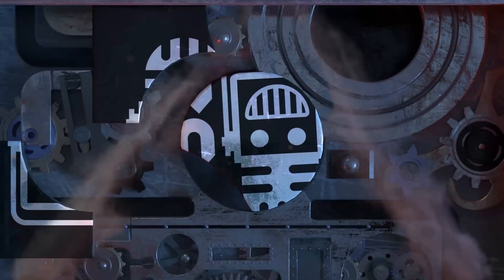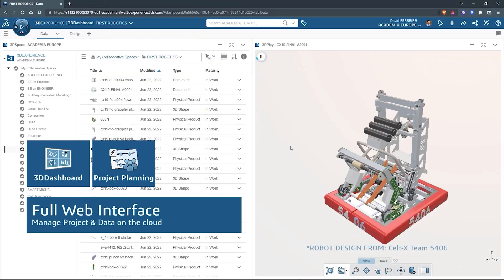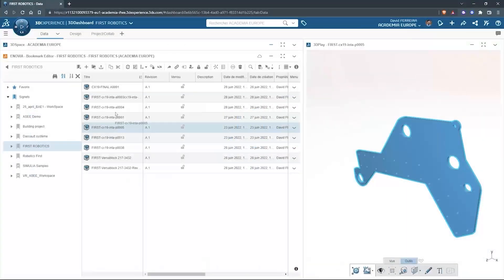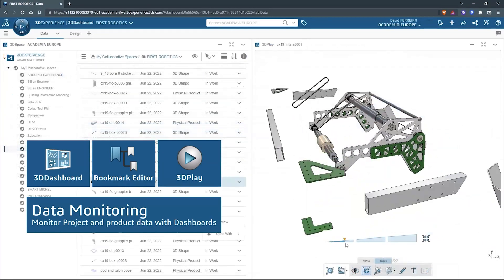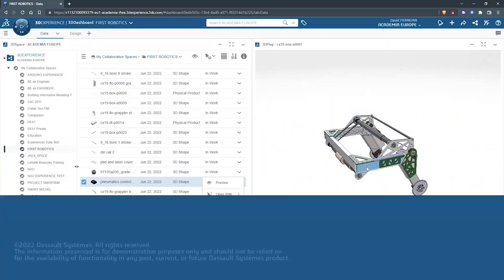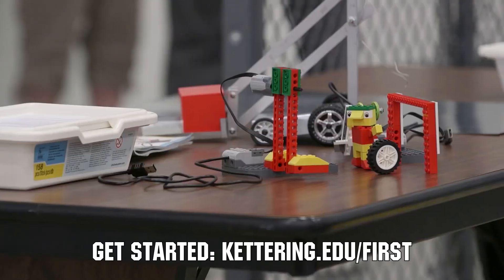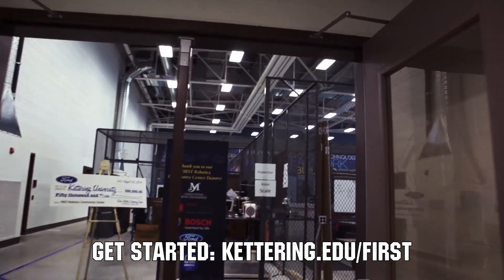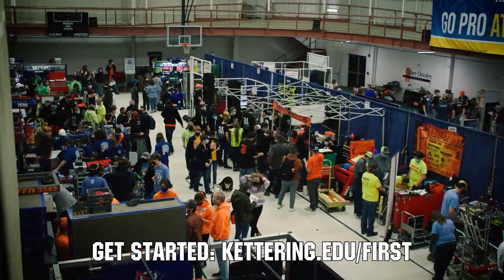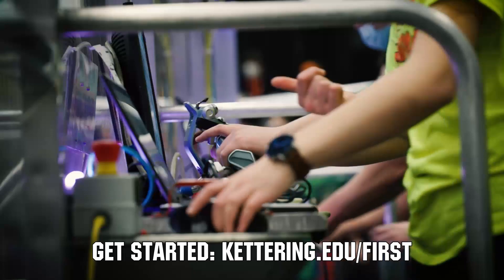This video on First Updates Now is made possible by viewers like you and the following sponsors. SolidWorks is free for FIRST teams — over 80% of U.S. engineering schools and 370,000-plus companies use SolidWorks to design great products. SolidWorks can help you design a great robot on desktop or on the cloud. Go to SolidWorks.com/FIRST to register your team. At Kettering University, over 30% of the student population was in high school robotics. These students have received a portion of over $7 million in scholarships. Scholarship applications for FIRST students are now available at Kettering.edu/FIRST.